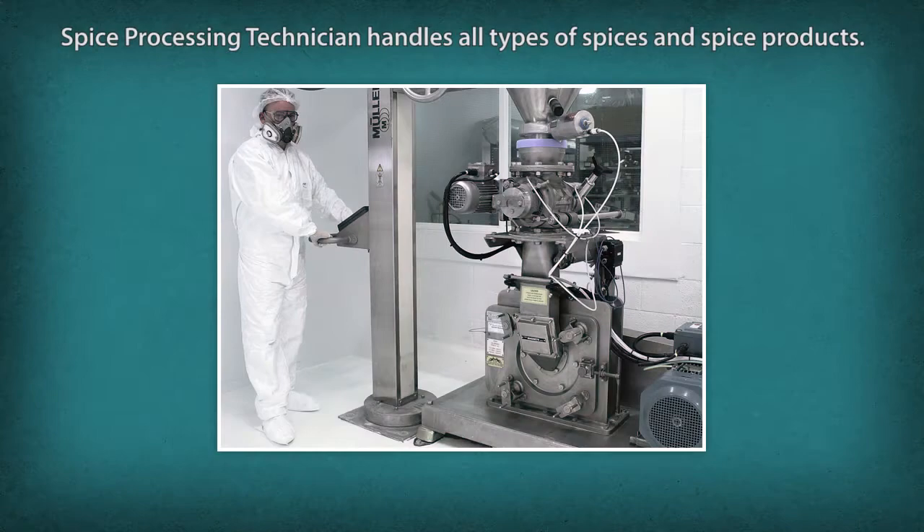A spice processing technician is responsible for handling all types of spices and spice products by receiving raw materials, checking raw materials, grading, cleaning, drying, roasting, grinding, blending, packing, and storing.